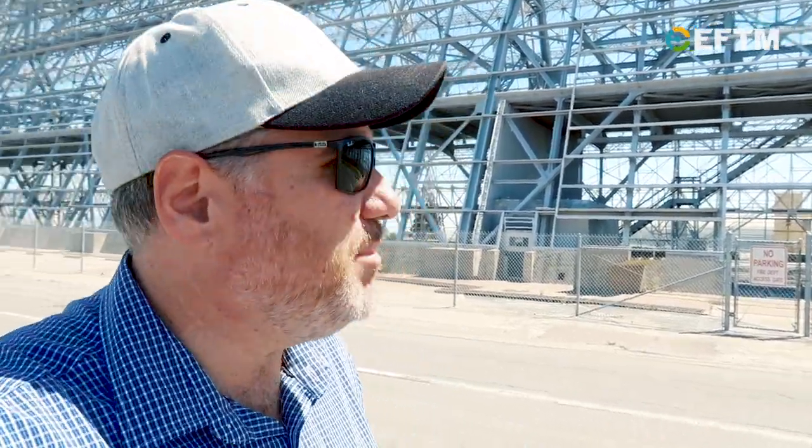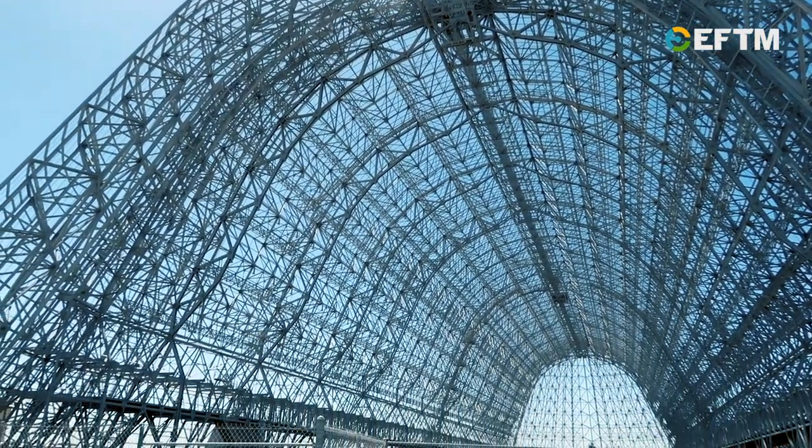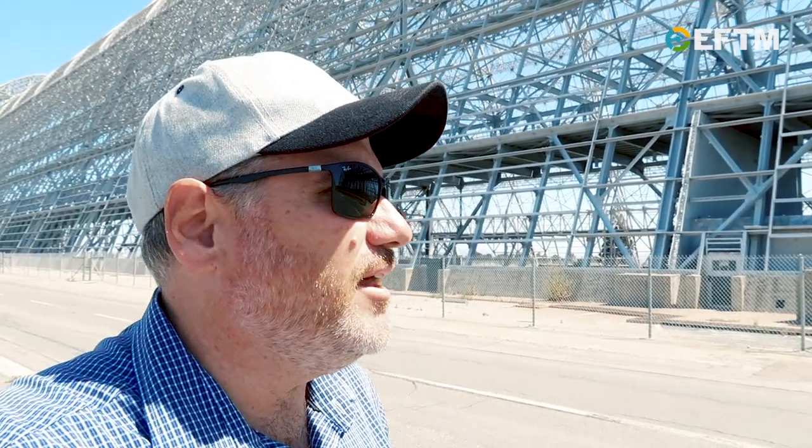Here's where it gets interesting — the airfield is now leased by Google. They paid a couple of billion dollars for a 60-year lease on the whole airfield, primarily so they can park their private jets here, but also for this hangar because they have space and planetary ambitions. Goodness knows what they're going to do with this. I know they've got little blimps and balloons for internet around the world, but I don't think they need one this big.